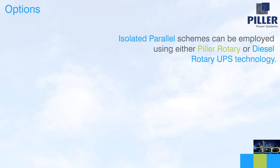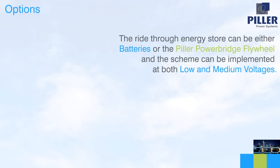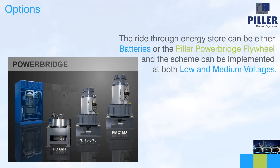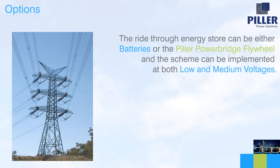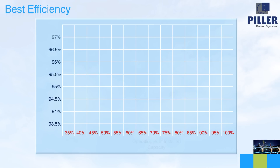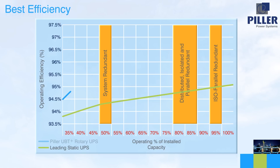Isolated parallel schemes can be employed using either pillar rotary or diesel rotary UPS technology. The ride-through energy store can be either batteries or the pillar power bridge flywheel, and the scheme can be implemented at both low and medium voltages. The isolated parallel concept is the only solution that can offer a highly reliable, fault-tolerant, and concurrently maintainable system at the same time as delivering the highest electrical efficiency. This difference in efficiency, particularly at partial loads, brings about significant economic benefits for the data center user.